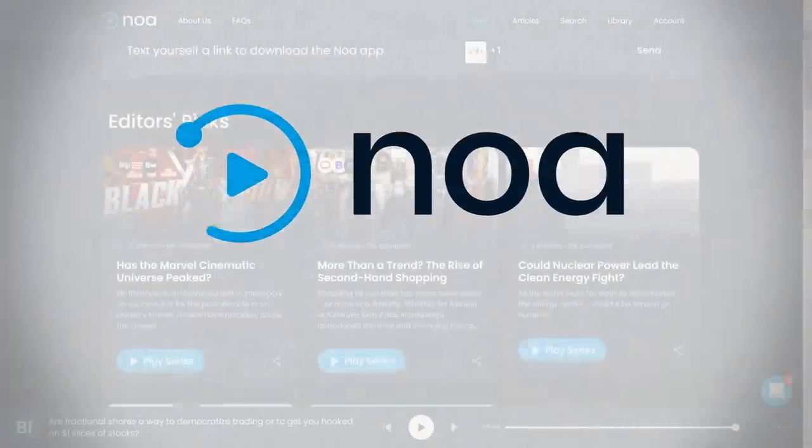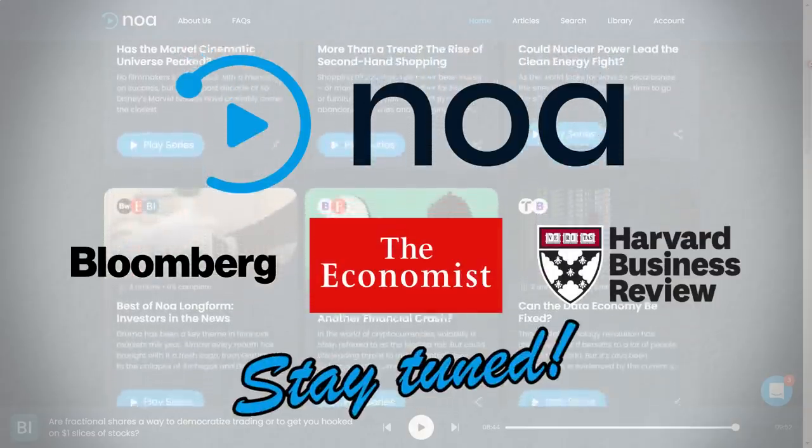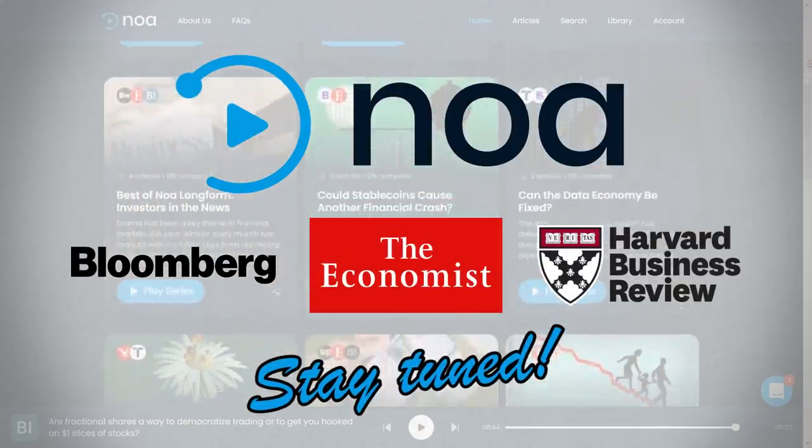This video is sponsored by NOAA, an app I use to listen to articles from the world's leading financial publications. Stay tuned to the end of the video for a free trial and a special offer.